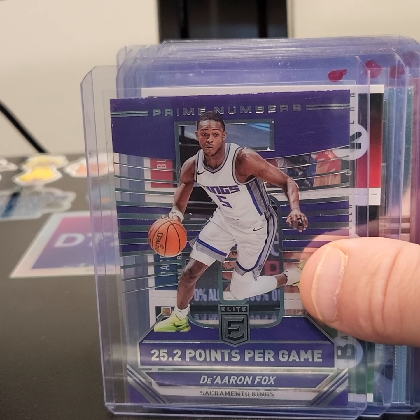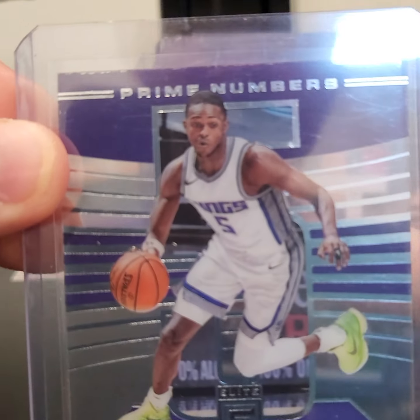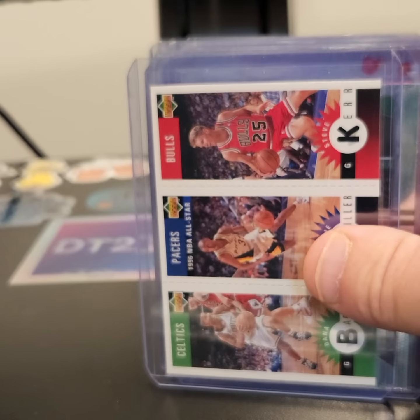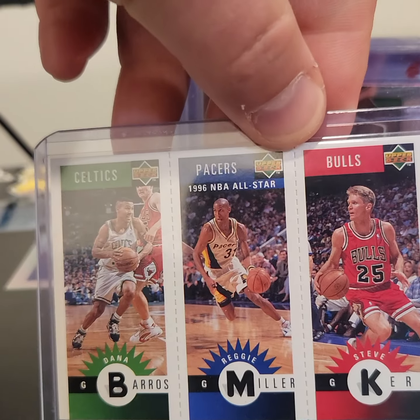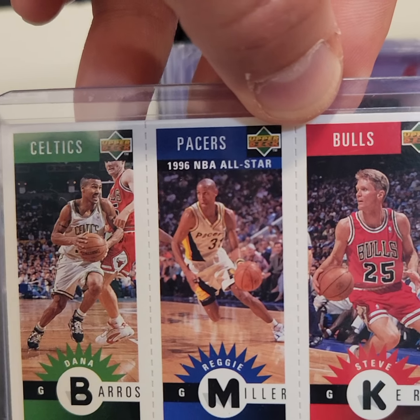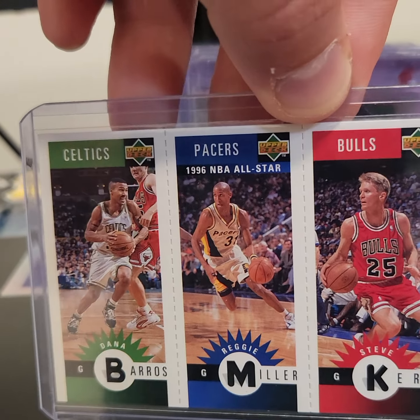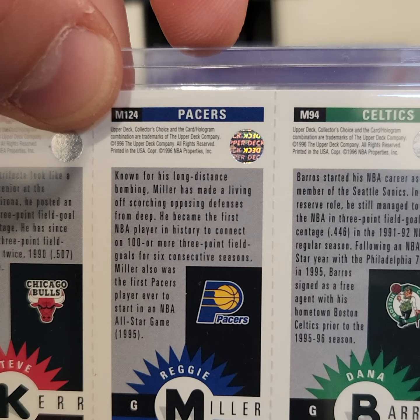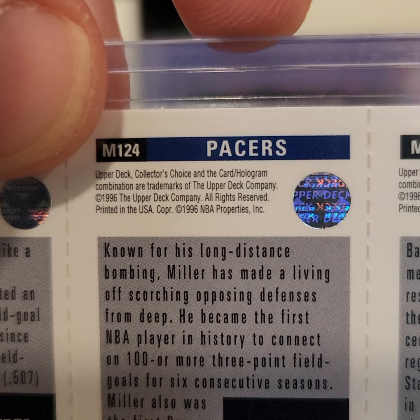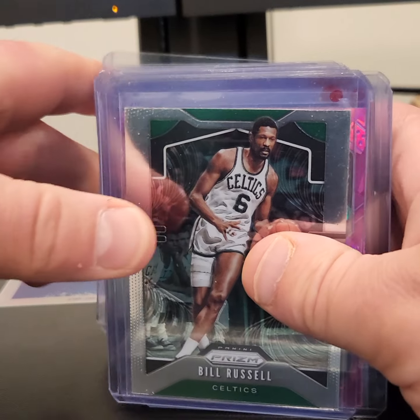There's a De'Aaron Fox on the acetate. Pretty cool. Throwing it back — we got a Dana Barrows, Reggie Miller, and a Steve Kerr. This is an old school Upper Deck card from the 90s. 96. Talk about taking it back.